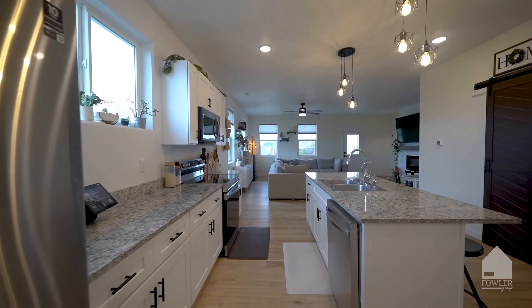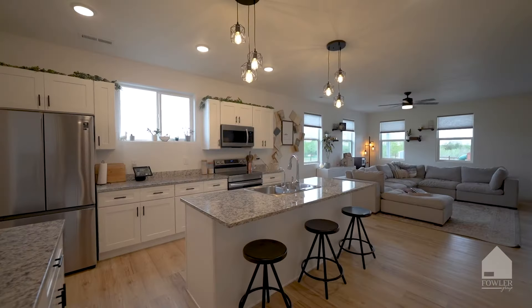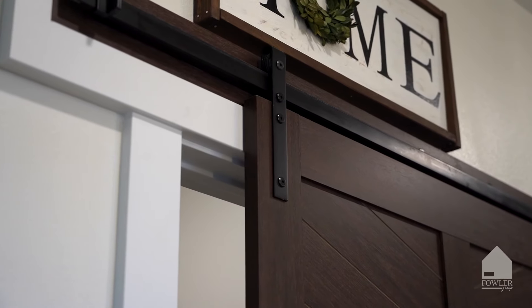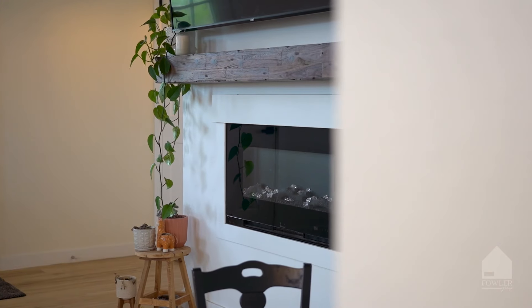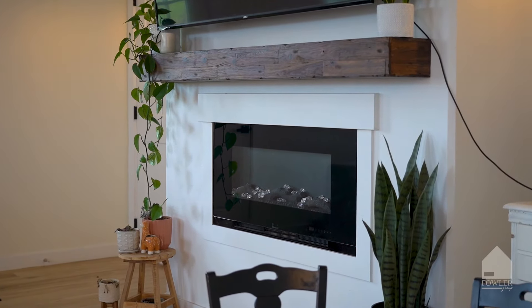The kitchen has white cabinets, granite countertops, stainless steel appliances, island with seating, and pantry with barn door. Off the kitchen is the living room with great windows and access to the backyard. Enjoy the cooler evenings with the electric fireplace insert with charming wood mantle.